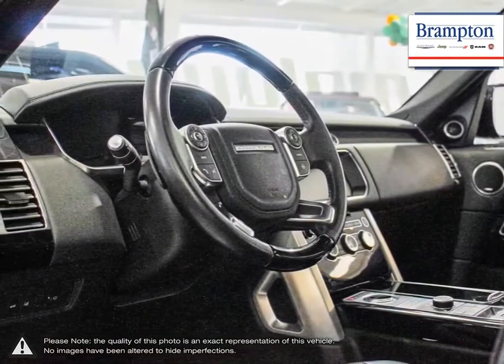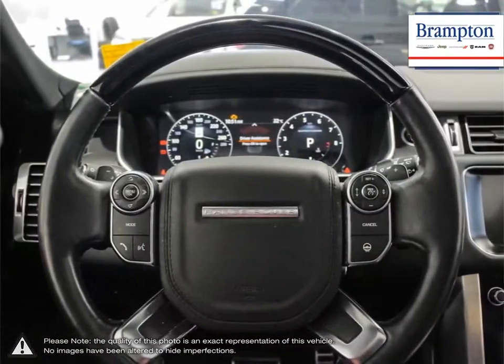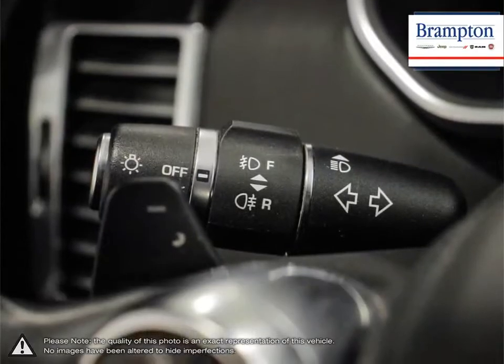Thanks to a large selection of new and used vehicles from Chrysler, Jeep, Dodge, Ram, and Fiat, Brampton Chrysler is confident we can find the perfect vehicle that's right for you.